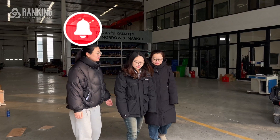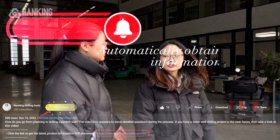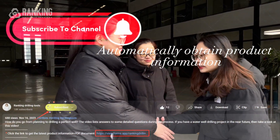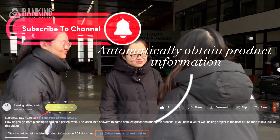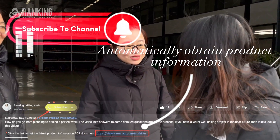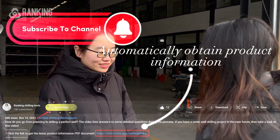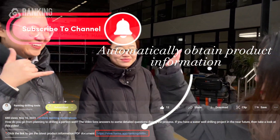For our next meeting, we hope you have a comprehensive understanding of our factory, products, capabilities, and quality. Thank you very much for your introduction. I'm very impressed. Thank you. We are very glad to hear that. If you have any questions, you can contact us or call us. Okay, I will call you. Bye. Bye-bye.